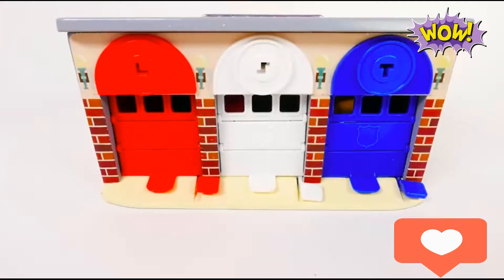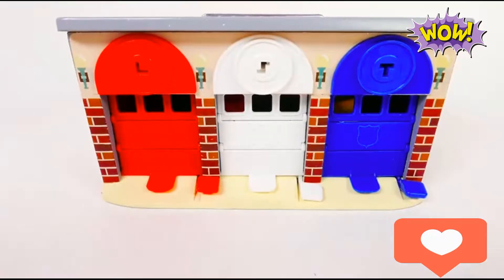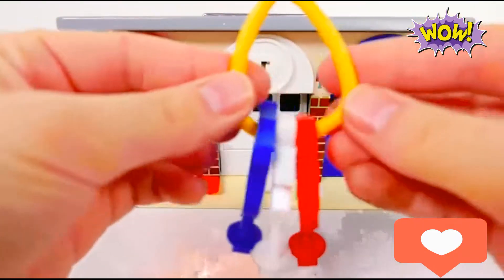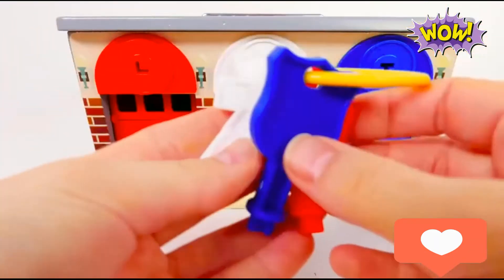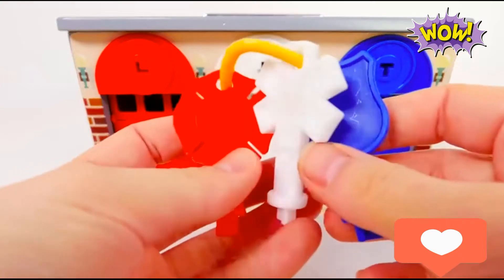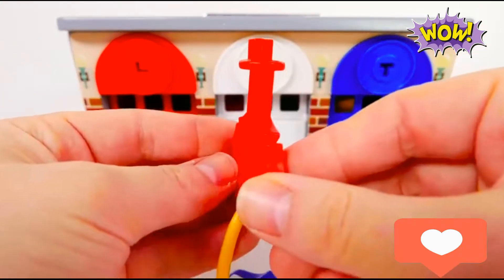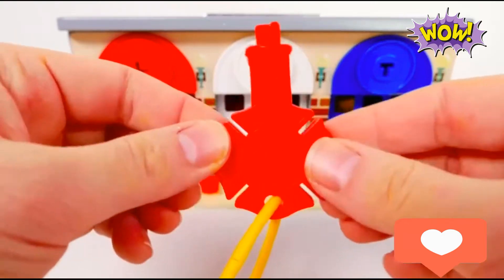What surprises are hiding inside our garages today? Let's find out! We have keys, so let's open up our garages. Starting with — which one should we open first? Let's try the red garage and let's use this red key.